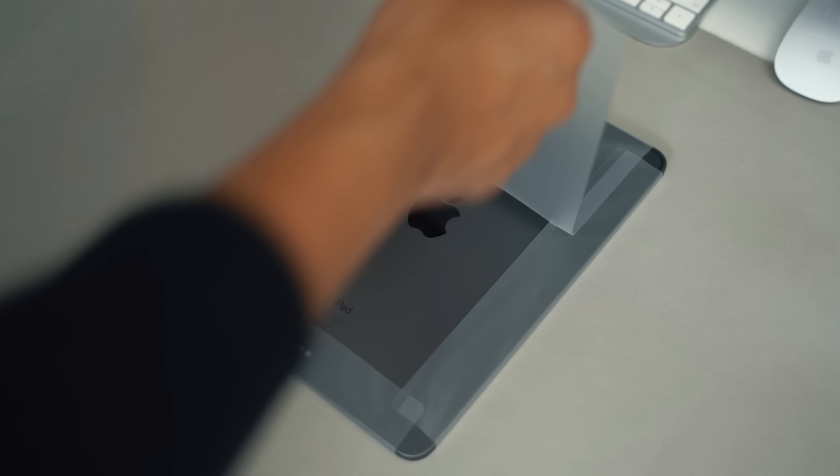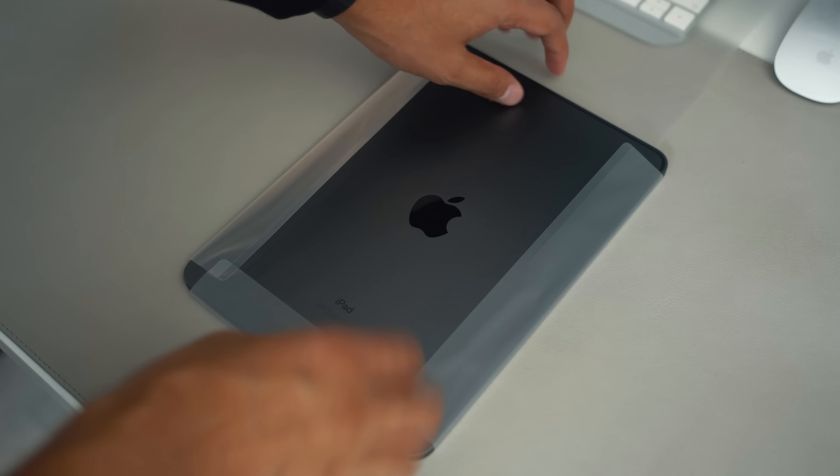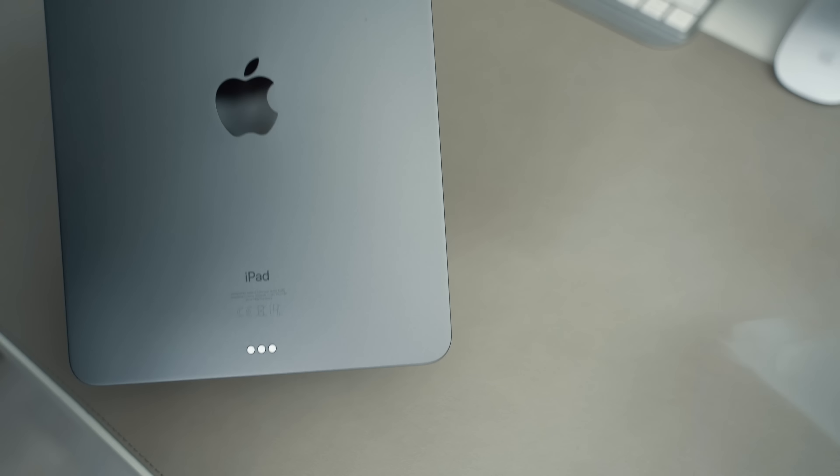You also still get the one-year warranty from Apple that you'd get with a brand new product, and pretty much everything else that comes with any new Apple product — including the ability to schedule a session to learn how to use your iPad and all that sort of stuff.